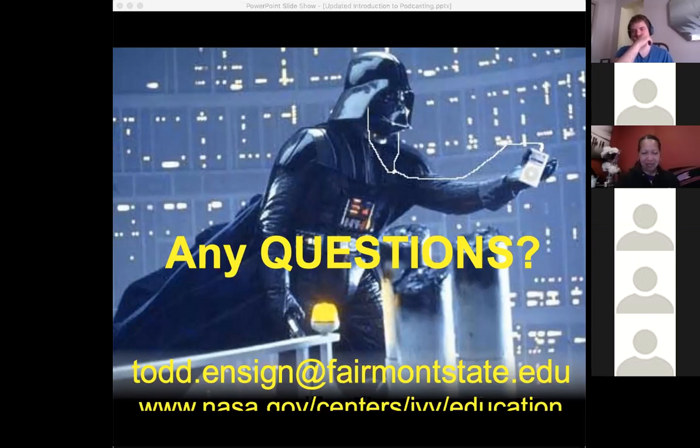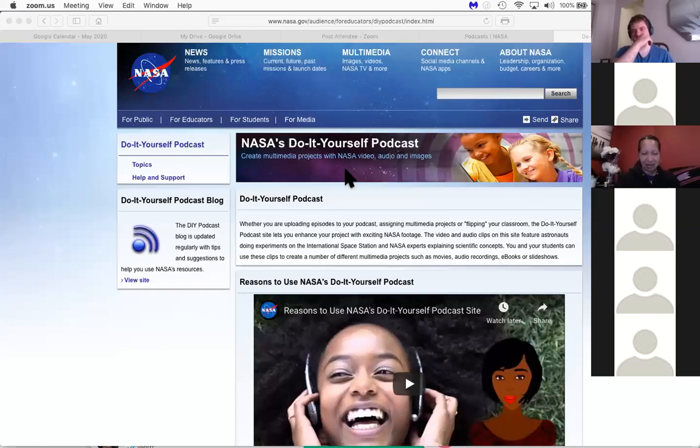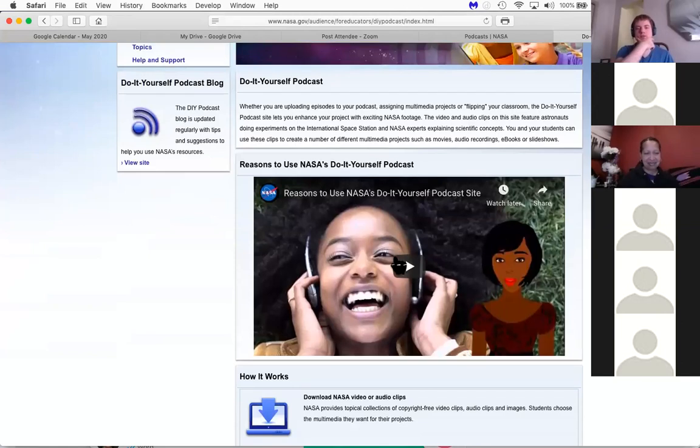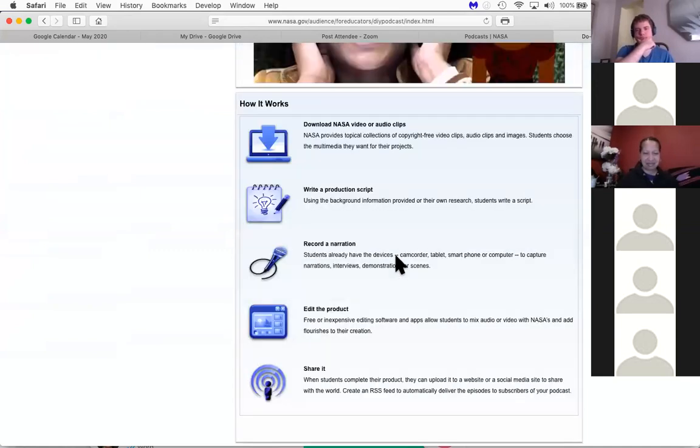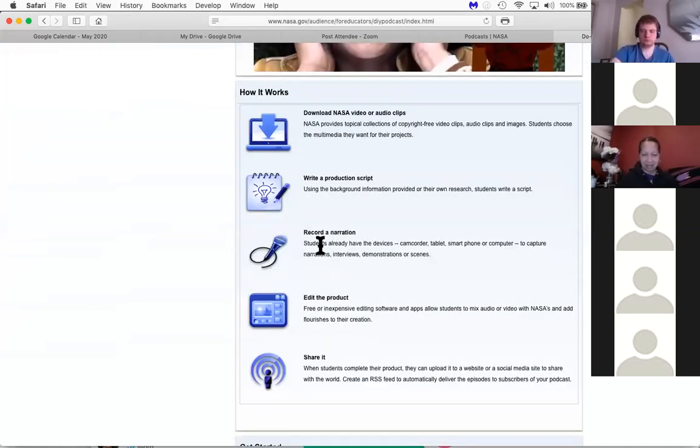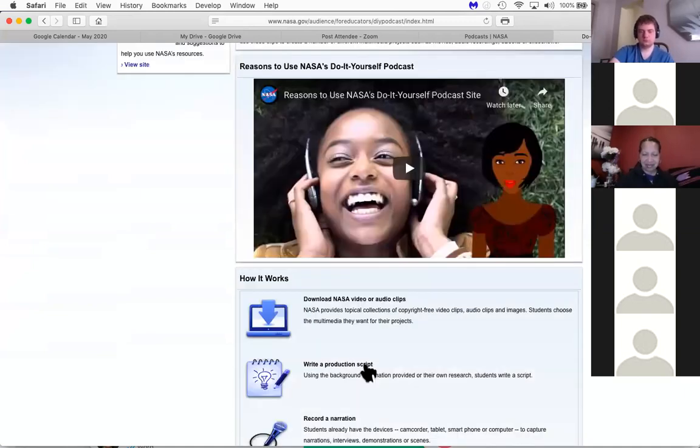Can someone confirm that you're able to see NASA DIY Podcast? Great, thanks Jonathan. Here I am — this gives you the steps: download, write your script, record it, edit, and share. That's the basic principle. Under here it says topics — we can look at careers at NASA, so we could explore careers.